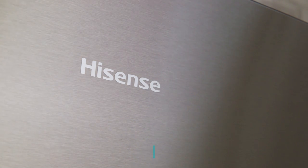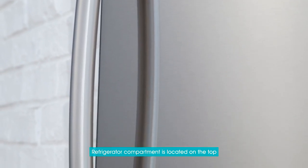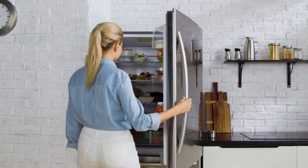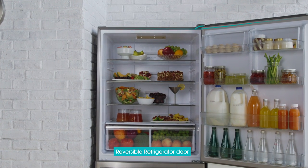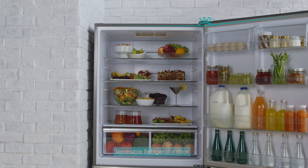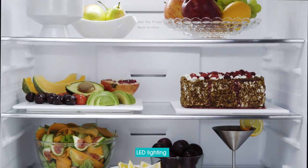Being Energy Star certified, this refrigerator helps you save energy. The frequently used refrigerator compartment is located on the top, so your fresh food and beverages will always be easily within reach. The refrigerator door is reversible to more conveniently fit your kitchen. Efficient LED lighting makes it easy to find and organize groceries.